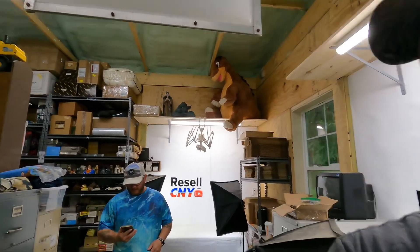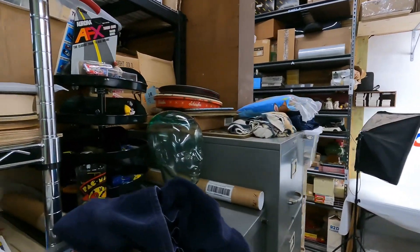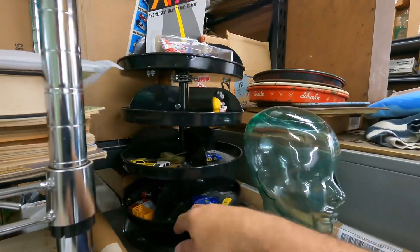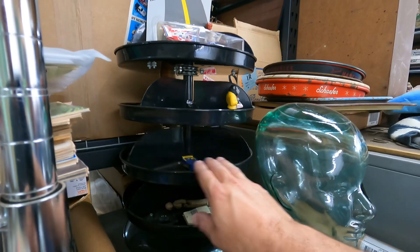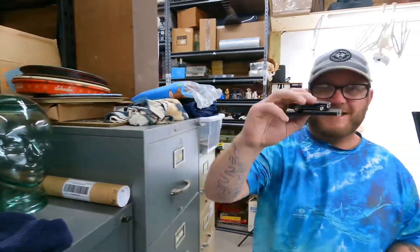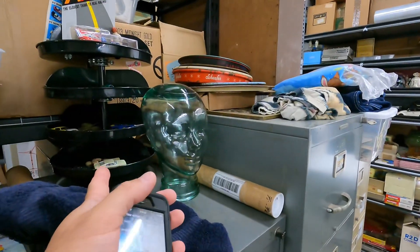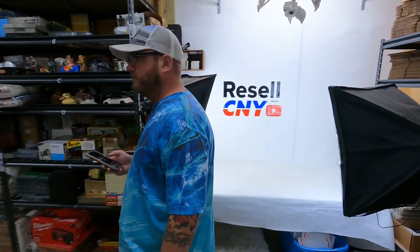First thing that sold is on the turnstile — it's an M2 Machines Auto Drivers 1967 Chevrolet Nova SS. It's a black one, no top on it. Has a base, no top. $18 plus shipping. Those M2 Machines and Auto World ones have been pretty good for us.